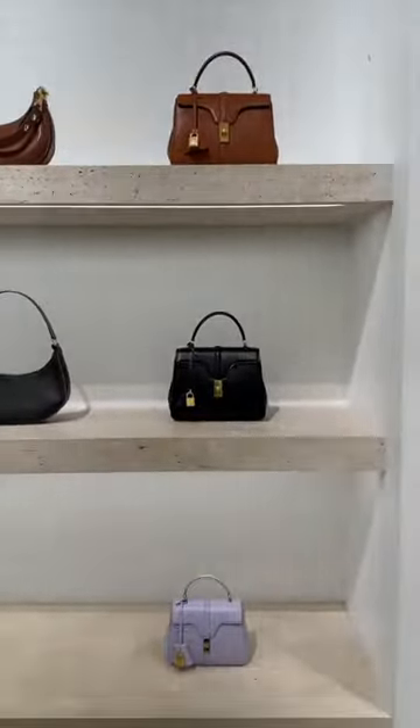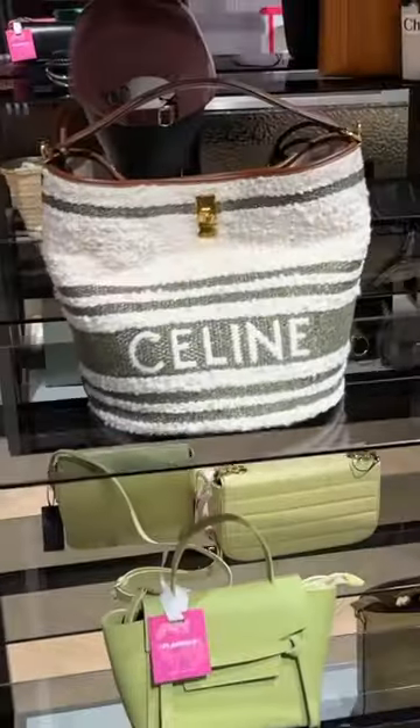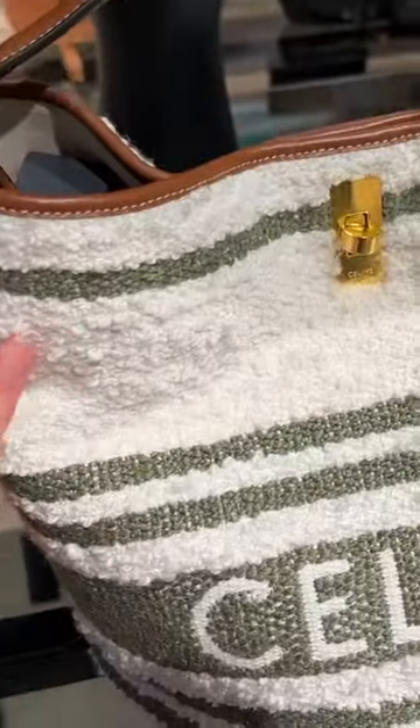Next, one of my favourites, the Celine 16 bag — very understated. And here we have a bucket bag made from this fabric. I think this would be great for the beach.